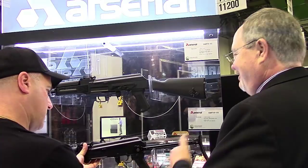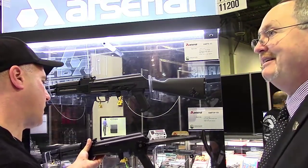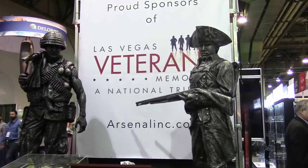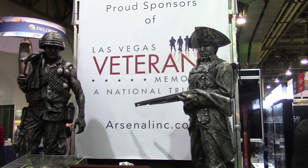One other thing we might want to talk about, and this is just as far as a charity thing — you see the big statue over here? Over here we have the statue. There will be a new Veterans Memorial in Las Vegas that will rival the Washington D.C. Memorial, with 16 statues representing each war from the Revolutionary War on, and nine walls with the names. Arsenal has purchased one of the walls. What a patriotic company Arsenal is. We're proud of our troops and we support them.